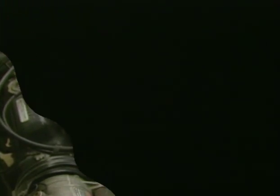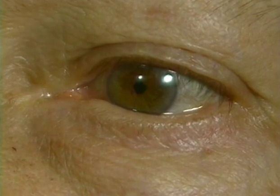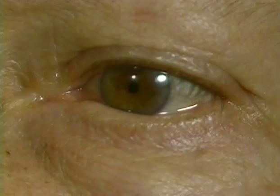A detached retina is a very serious problem, one which can lead to blindness. In many people, particularly beyond childhood, tissues of the retina begin to weaken in places. One result is a form of deterioration called lattice degeneration, in which there may be no actual hole or tear in the retina yet, but the retina is very weak and thin and actually has a lattice-like appearance. This is a condition in which holes and tears can easily develop.